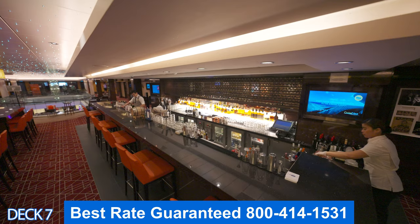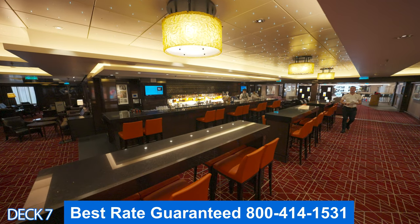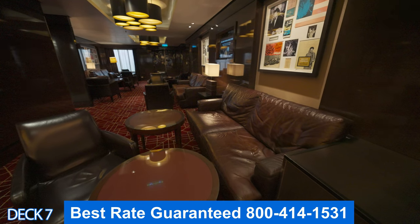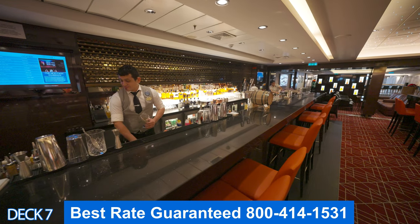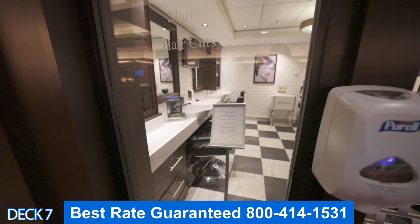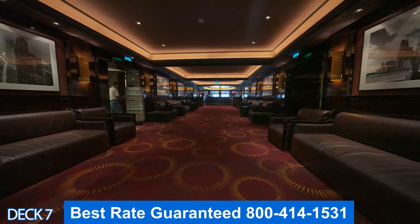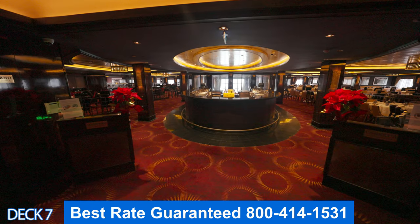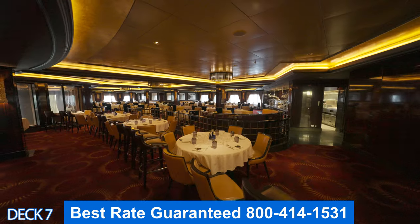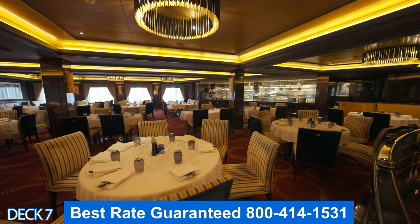Let's head on into Maltines. Here you can order a premium whiskey. I recommend opening up the menu and trying different types of whiskey drinks. Let's take a look at the barber shop. On most Norwegian ships the barber shops are in the spa, but in this case it's back here. This is Cagney's, and over here you're also going to find Moderna Churrascaria. Both of these are part of the specialty dining — Cagney's is the steakhouse and Moderna is the churrascaria.